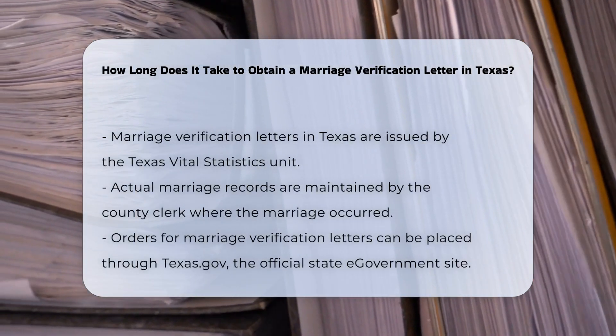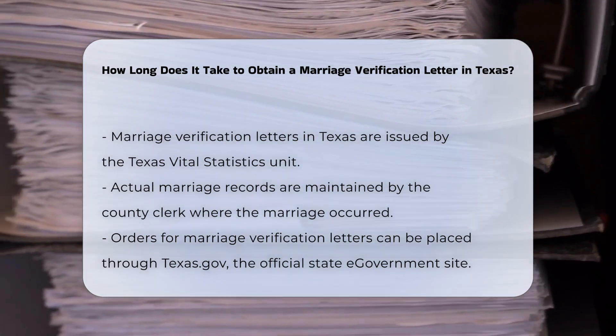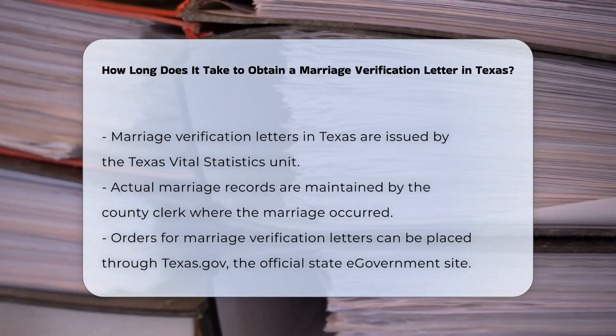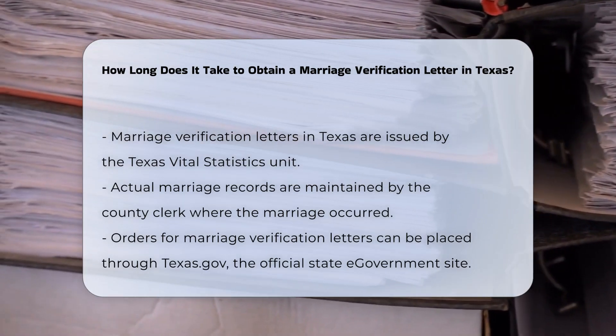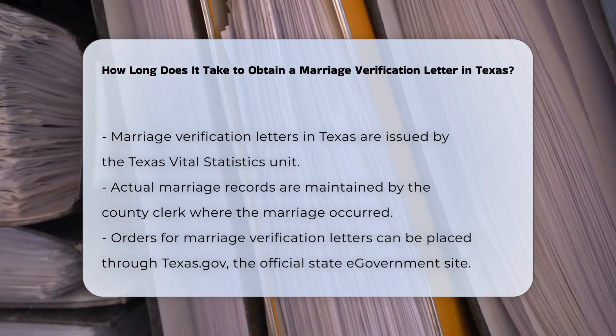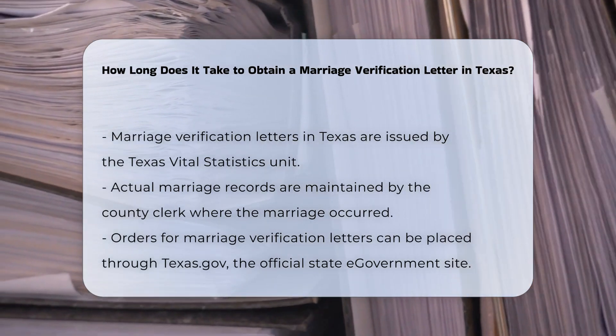To obtain a marriage verification letter in Texas, you need to understand the process and the time frame involved. Here's a step-by-step guide. Marriage verification letters are available from the Texas Vital Statistics Unit, but the actual records are maintained by the county clerk in the county where the marriage took place.